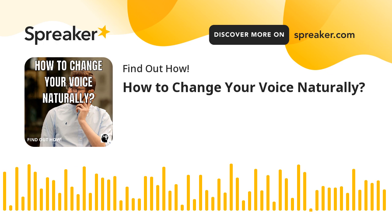With practice and the right vocal exercises, you can change the pitch and overall sound of your voice without taking medication.